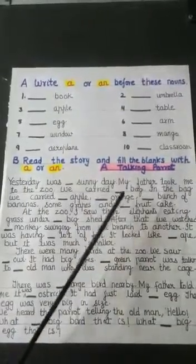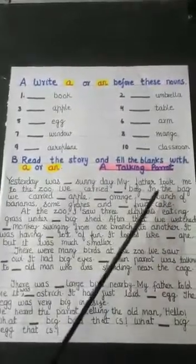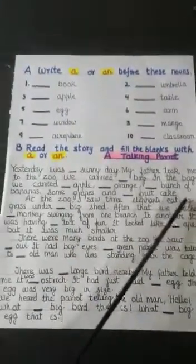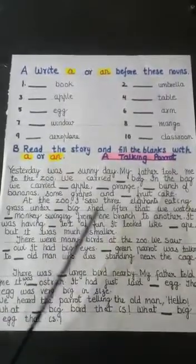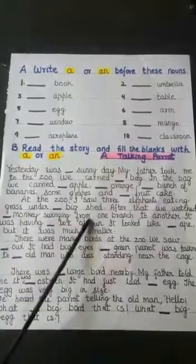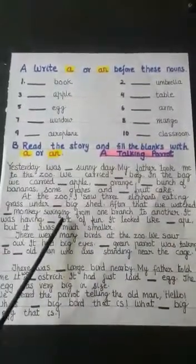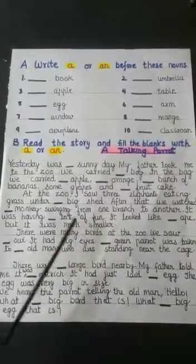Dash orange — 'an orange.' Dash bunch of bananas — 'a bunch of bananas.' And a fruitcake. At the zoo, I saw three elephants eating grass. After that, we watched dash monkey swinging from one branch to another. It was having dash lot of fun — L is a consonant, so 'a lot of fun.'